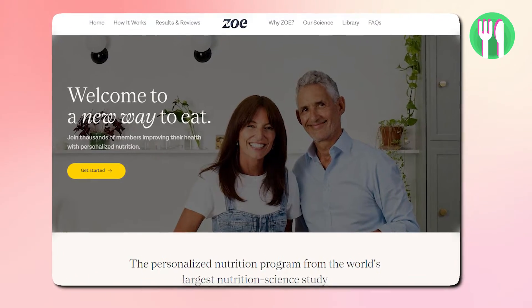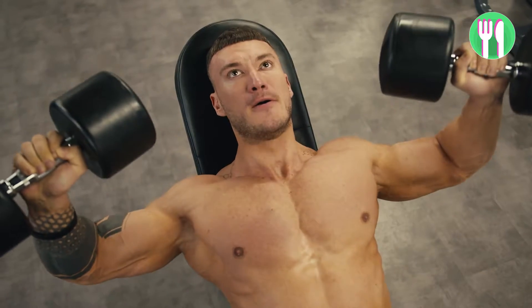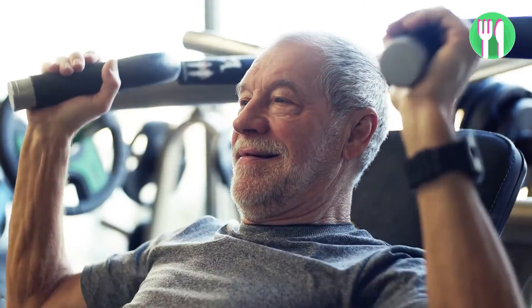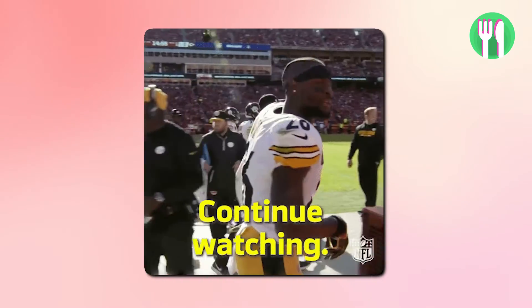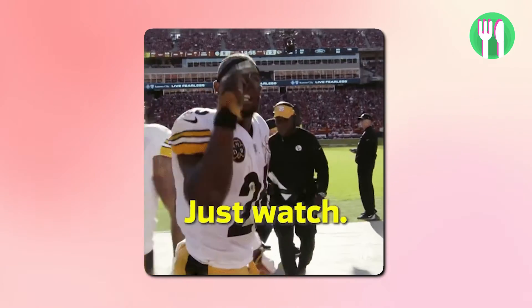The Zoe app — a personal nutrition service that claims to help you reach a healthy weight, feel less bloated and avoid chronic health issues. It's endorsed by celebrities and all over TikTok, but does it truly live up to the hype or is it just a waste of your money? Keep watching until the end to find out, and my thoughts on it as a registered nutritionist.